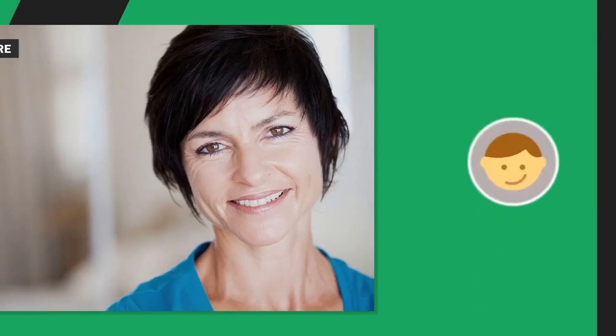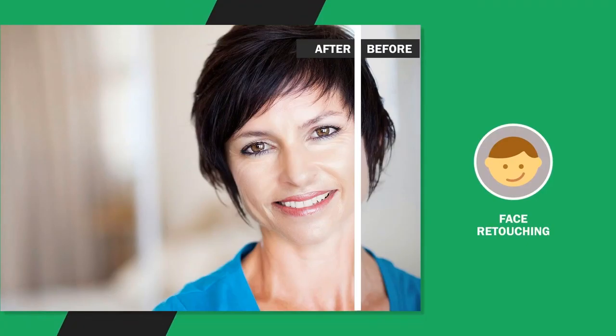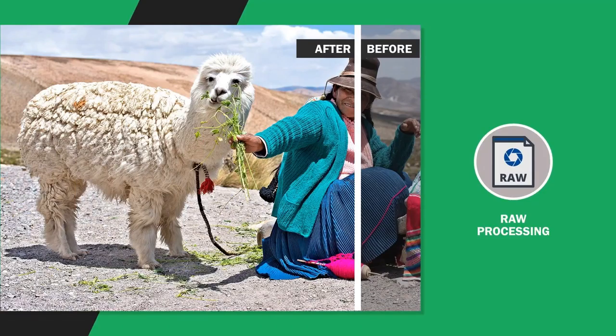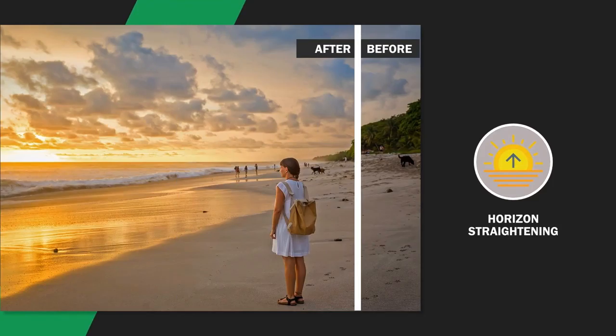Face Retouching detects faces, then works to clean up any imperfections or blemishes. JPEG Fix finds and corrects mistakes in JPEG images by suppressing compression artifacts. Raw Processing analyzes the data in raw files and provides the best results. Horizon Straightening adjusts slightly off-kilter horizons or backgrounds.